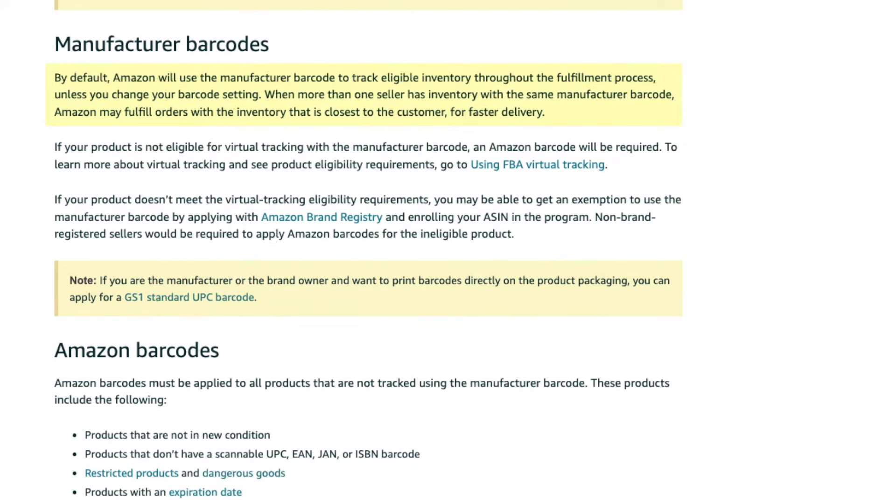So what's the difference? Why are there two types and which one should you use? Looking back at the guidelines, it says: by default, Amazon will use the manufacturer barcode to track eligible inventory throughout the fulfillment process, unless you change the barcode setting. What that means is your inventory will be co-mingled with the inventory of all the other sellers selling the same product. Amazon will ship whatever inventory they have on hand to the buyer — that includes inventory that other sellers have sent in, where you don't have any control over the quality or condition. Now if you're doing private label, this can become a huge problem since you don't know where the inventory is coming from. And because you own the product listing on Amazon, any bad reviews you get will hurt your sales.